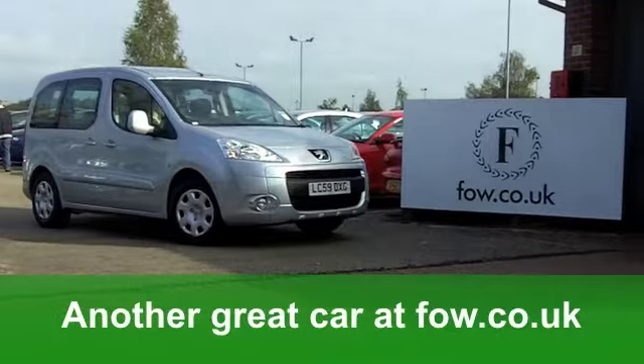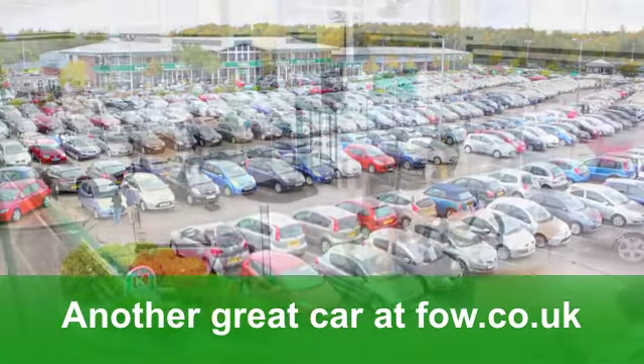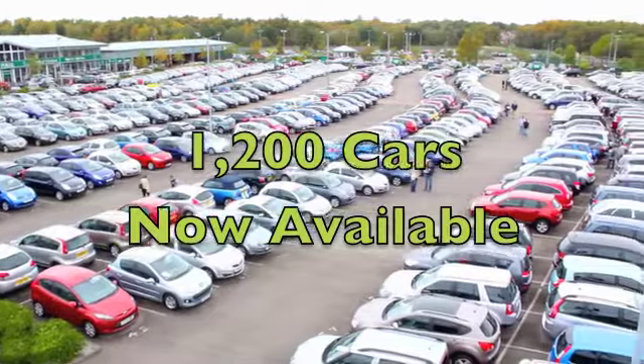Now, when it comes to the running costs, you'll get a combined 34 miles per gallon. Six months' road tax is just over £100. Come and discover this brilliant car for yourself at Fords of Winsford.